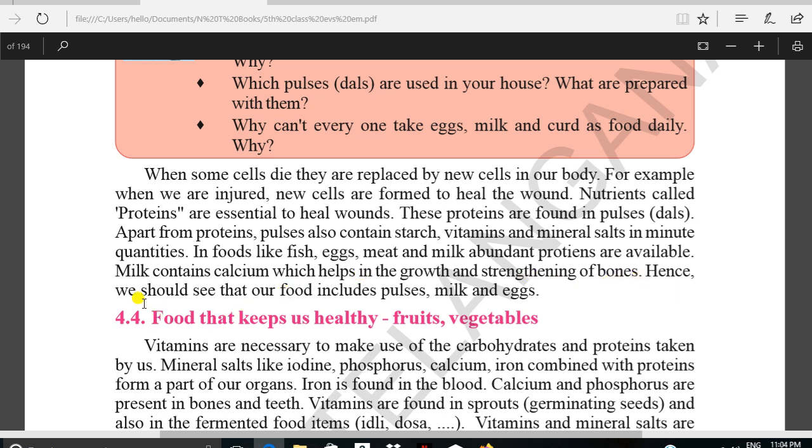Hence we should ensure that our food includes pulses, milk, and eggs. This is about food that helps in growth. Next time we will discuss about another topic.